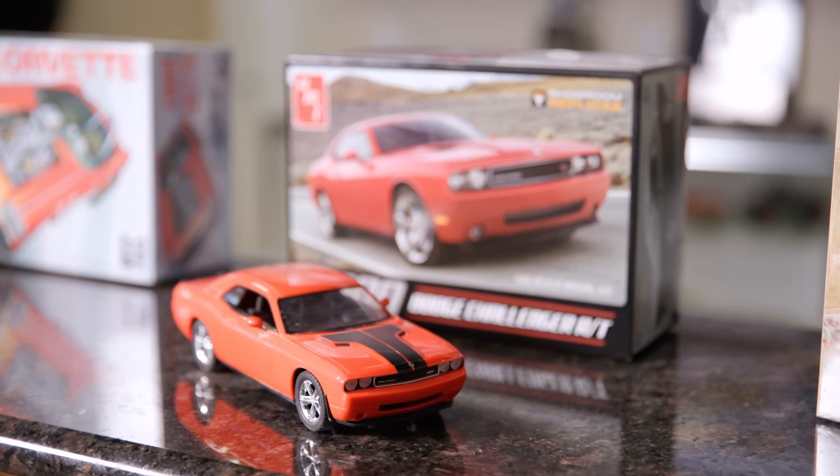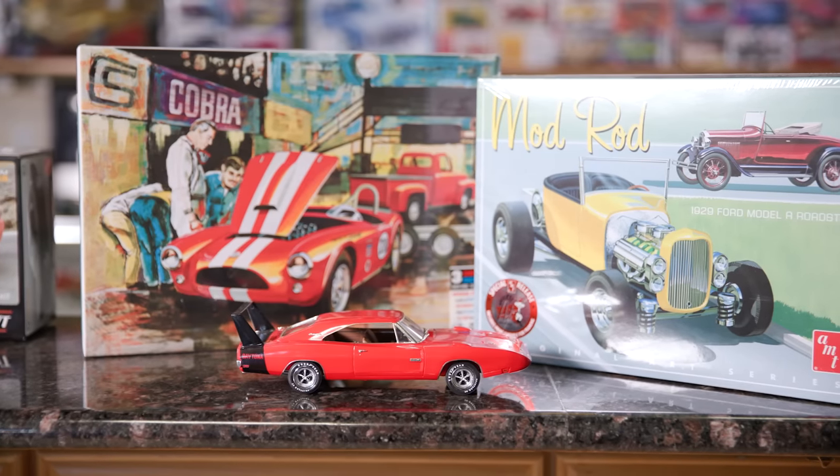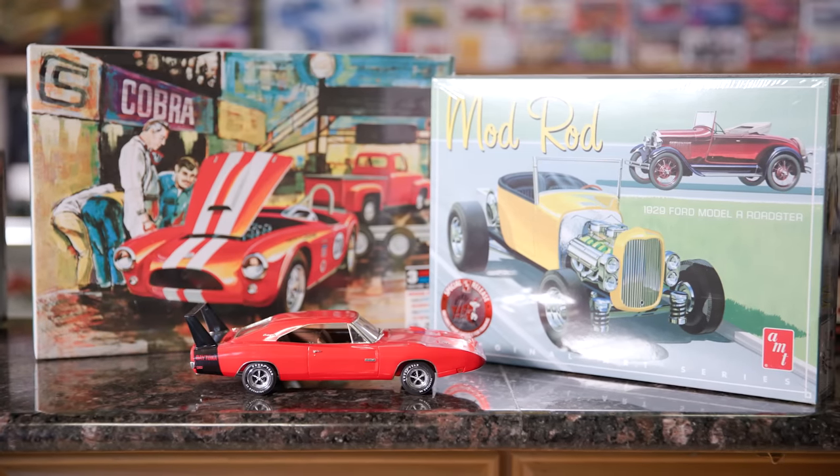Scale modeling started in the 50s and they started out as a promo item. The automotive manufacturers would give away — when mom and dad bought a new Buick, for example — the dealership would give away a promo, a toy of that Buick to the kid as they bought the real car. Eventually those promos were broken down into parts, put in a box, and sold in stores, and kids could go to the store, pick out their favorite car, and take it home and build it for themselves.